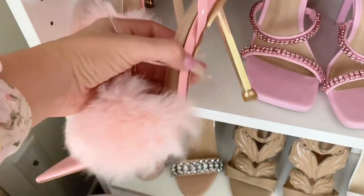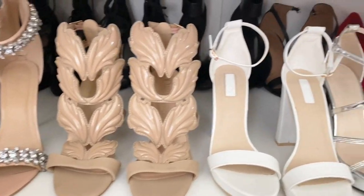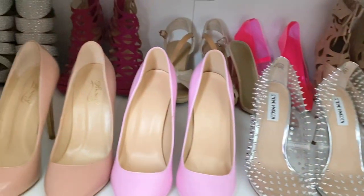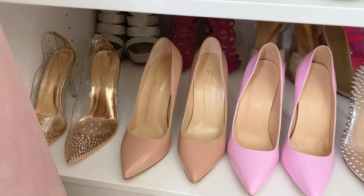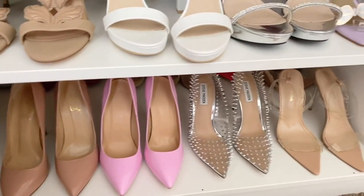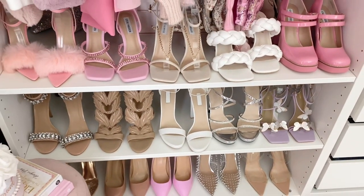Here I have more shoes — in the back I have all my black shoes and some red heels, and even more shoes in the very back that I honestly might not wear since I haven't touched them in a long time. But these are my heels and I just love each and every one of them!